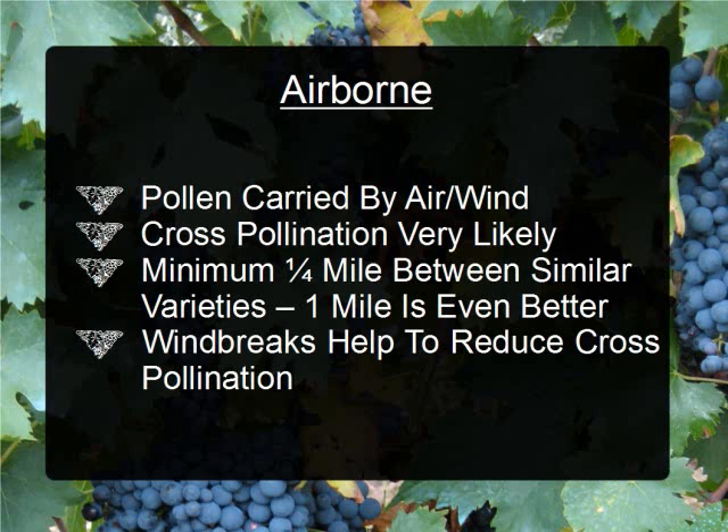Wind breaks can help reduce your risk of cross-pollination. For example, if you have a barn, perhaps you could plant one variety of corn on one side of the barn and another variety on the opposite side, so that the barn would help break the wind and stop the pollen from transferring from one to the other. A hedge, your house, a privacy fence — anything that's going to disrupt the flow of wind is going to increase your chances, but none of those things are 100%.